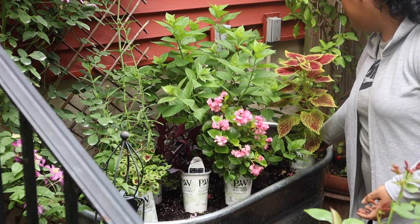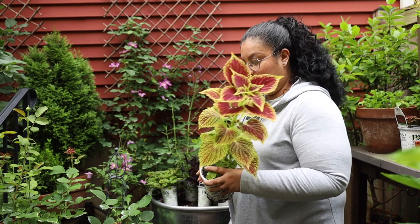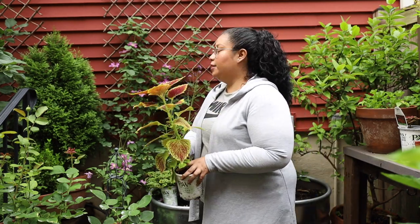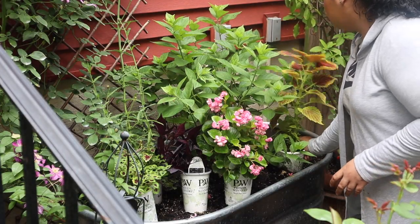And then we have another coleus — of course, a favorite. This is Golden Dreams coleus, and I decided to put it in this other area because there's really not much going on over there. So let's go ahead and get planting.